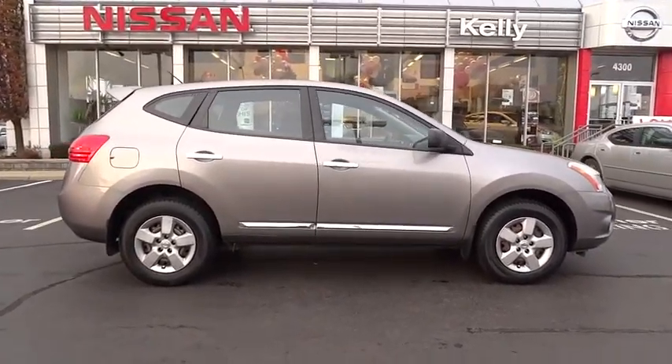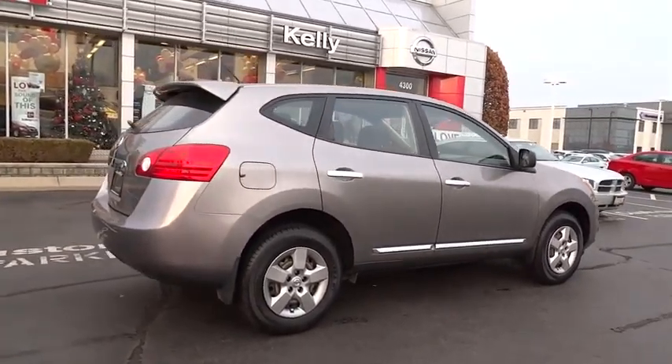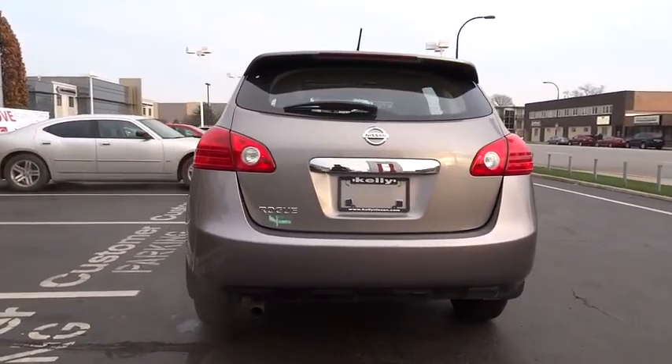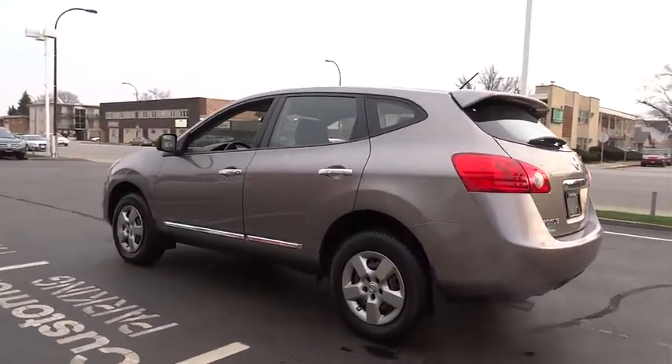2011 Rogue. The stylish Rogue gets 27 miles per gallon and still boasts nearly 58 cubic feet of cargo space. With a five-star side impact safety rating and intuitive all-wheel drive for confident handling, the Rogue is more than you expect and everything you deserve.